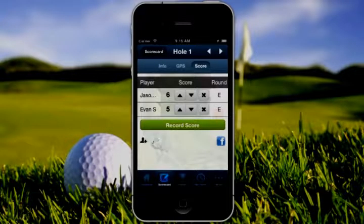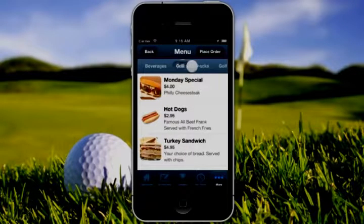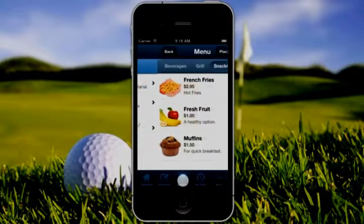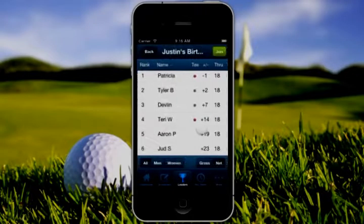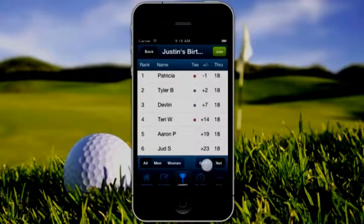And keeping score is a cinch — just a click of a couple buttons. And you getting hungry? No problem. With one click, you can view the food and beverage menu at our golf course. And are you looking to do something different and exciting for your next golf outing or tournament? We can create a custom leaderboard for your event where players and teams can follow each other in real time through a live leaderboard.